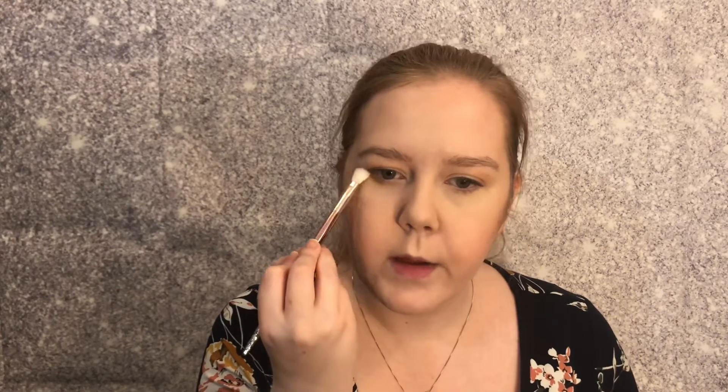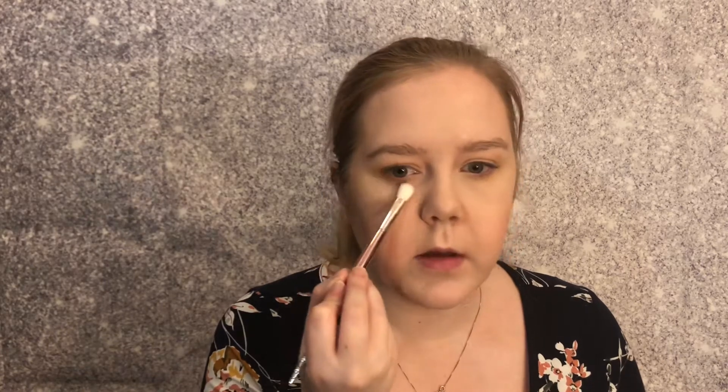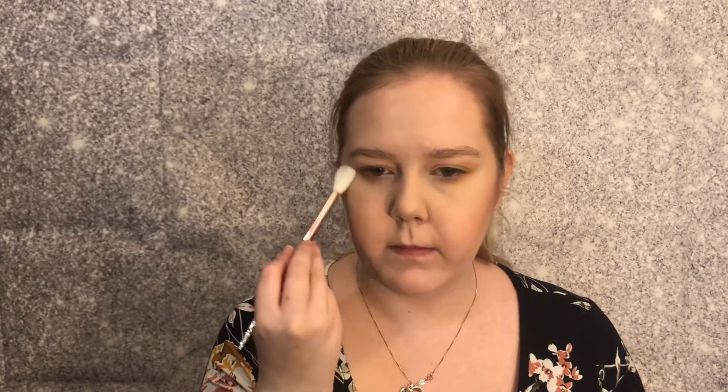I'm going to take the Tarte Beauty palette again and that same matte soothe shade and sweep it along my lower lash line very carefully, keeping it mostly on the outer portion. Then I'll take a clean fluffier brush and just blend that out a little. This palette is so good for everyday and for looks where you want to be more out there — it's so versatile.